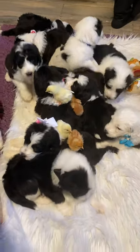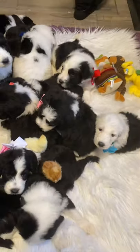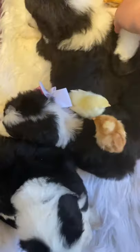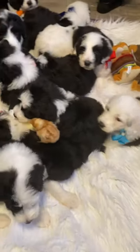Here we have Daisy's litter of standard Sheepadoodles. These guys are all spoken for. You can see the full video on our YouTube channel. On Facebook he allows us about a one-minute video.